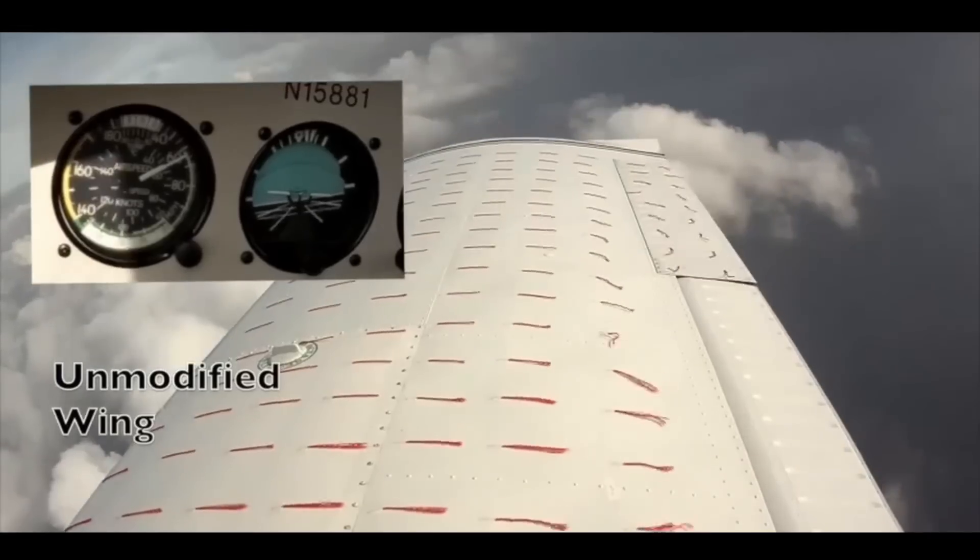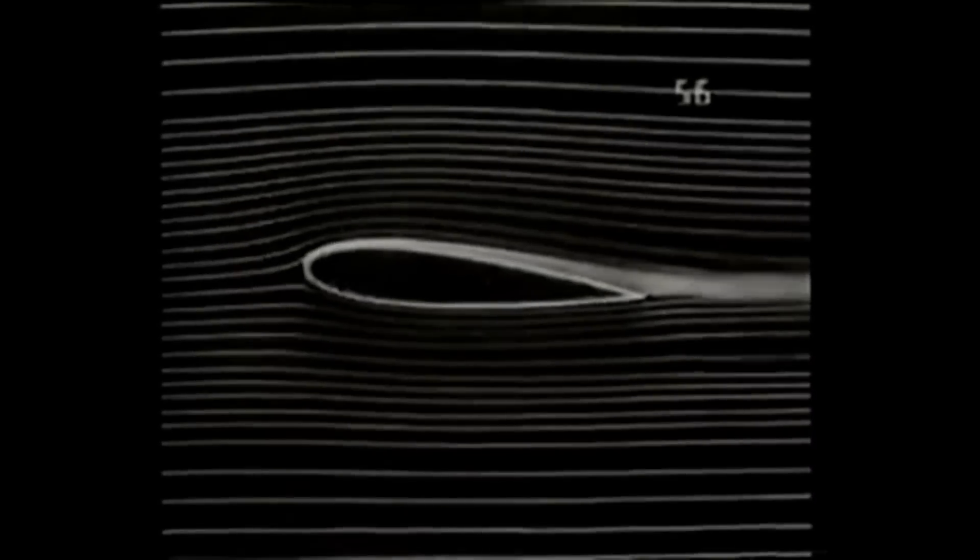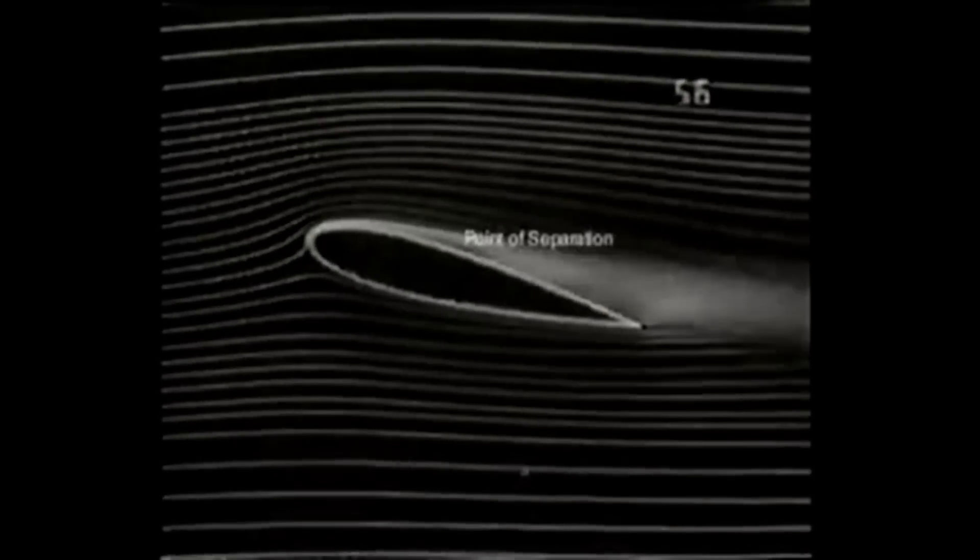Interestingly, the parasitic drag depends upon the boundary layer, which is a portion of the air in the proximity of the aircraft surface where the frictional effects due to the interaction of the surface and fluid are present. The nature of this boundary layer can have a profound effect on the total drag.